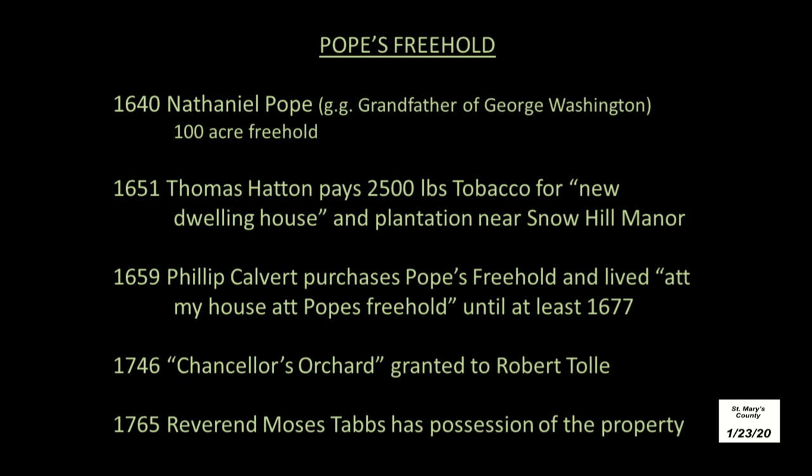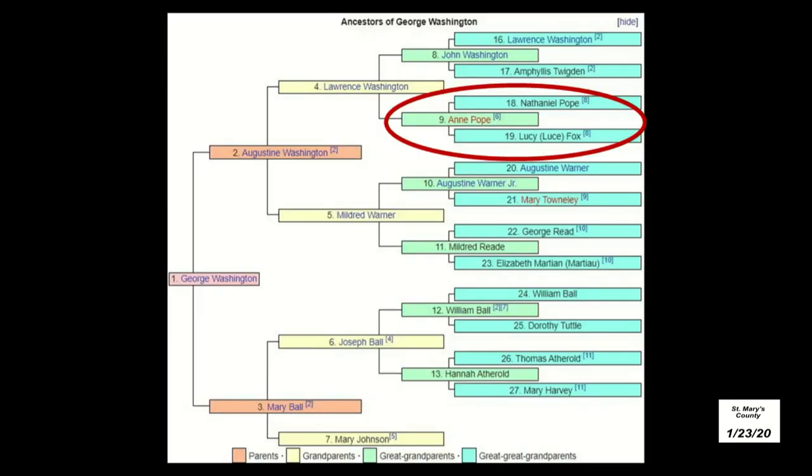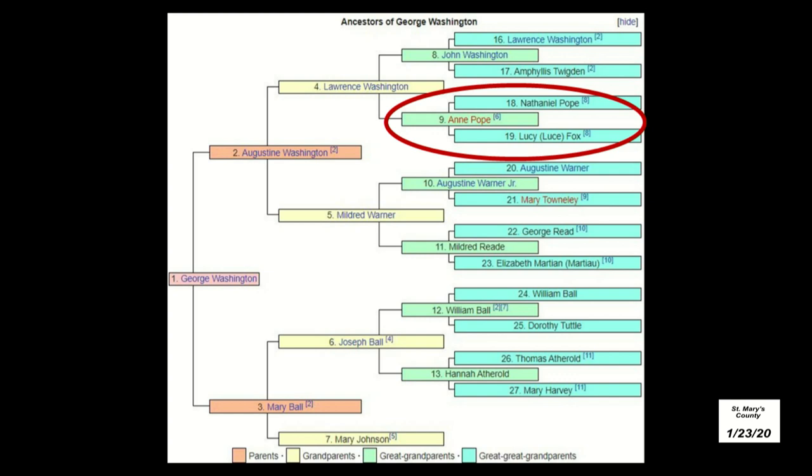In 1659, Philip Calvert, who was the Chancellor of Maryland, lived, quote, at my house at Pope's Freehold. The record then jumps ahead nearly 100 years, and Chancellor's Orchard is mentioned in a grant to Robert Toll. Nineteen years later, Reverend Moses Tabbs has possession of the Toll property. I just wanted to quickly point out the George Washington connection: Anne Pope marries John Washington in 1658, and their son Lawrence is born in 1659 in Westmoreland County — and Lawrence is the grandfather of George Washington.